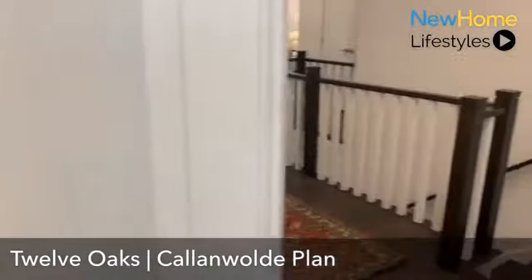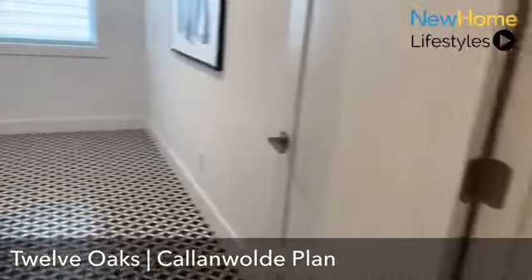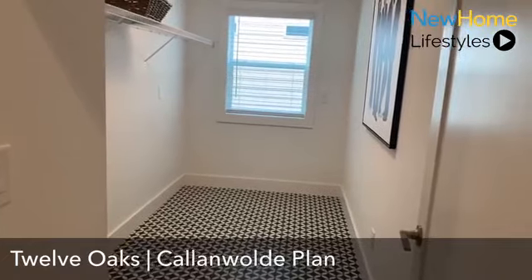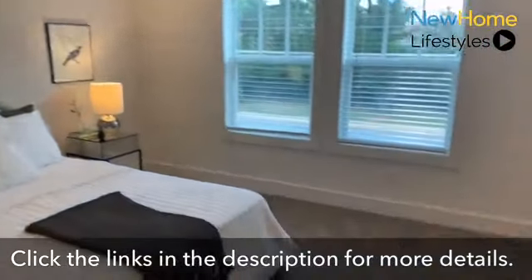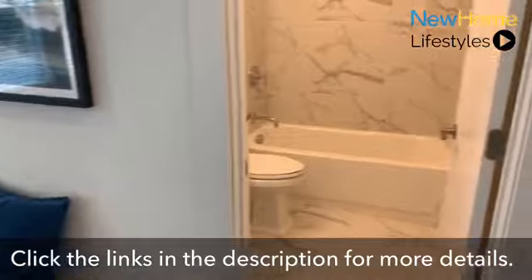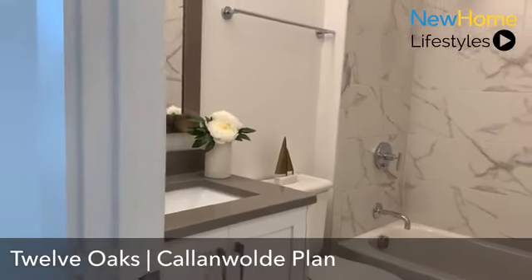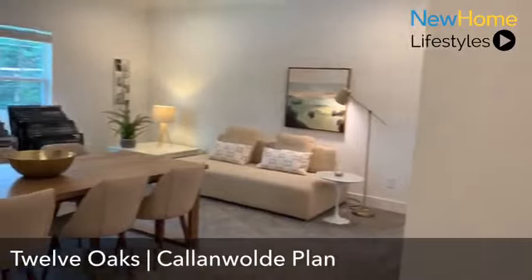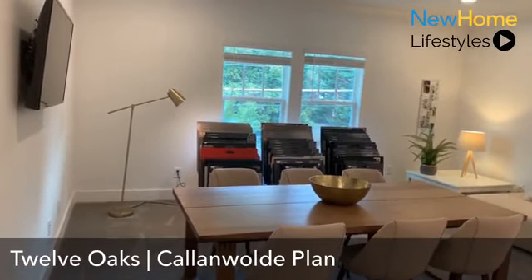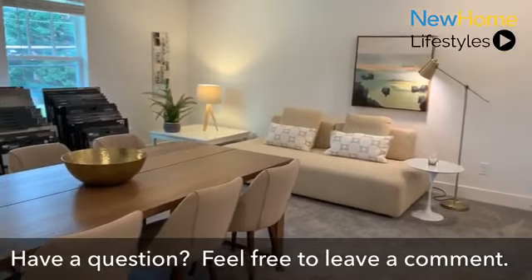As we leave this guest bedroom, we're met with a super spacious laundry room on this level — plenty of room for washer/dryers and additional storage. We then continue on to another guest suite — again a great size room with its own private bathroom featuring beautiful tile work, great countertops and cabinetry. The Callenwall plan also offers a unique open loft concept area, with an option to enclose it into an additional bedroom. It's a great flex space — playroom, media room, and more.